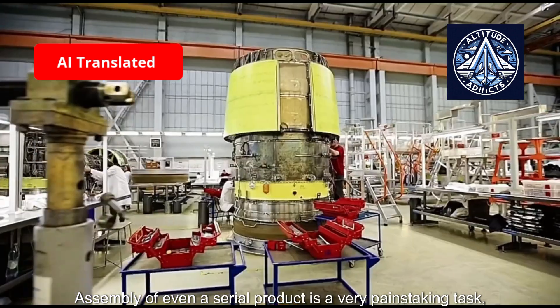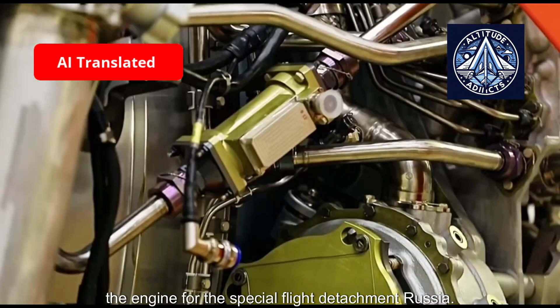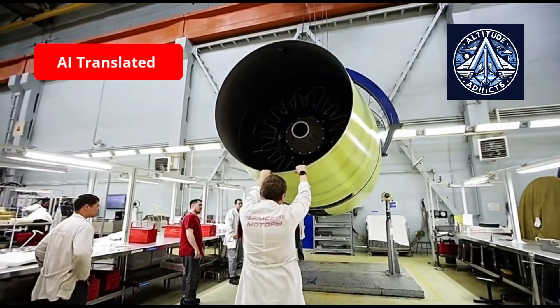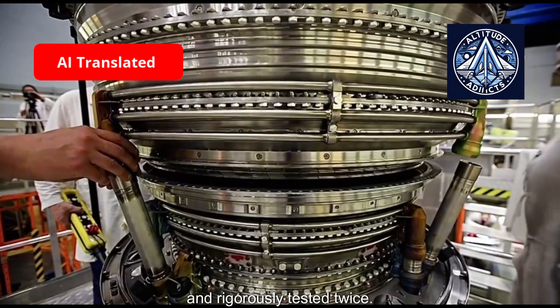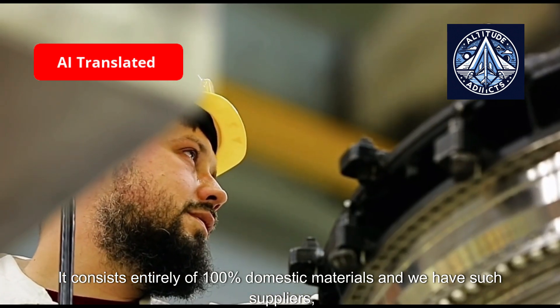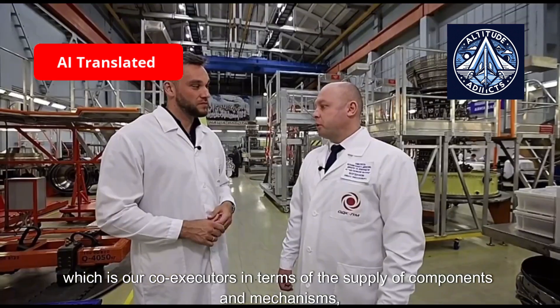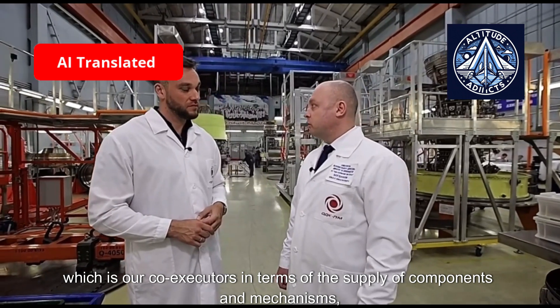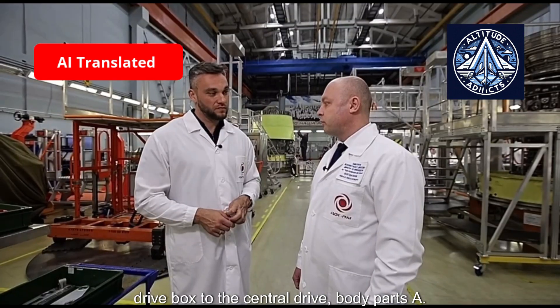Assembly of even a serial product is a very painstaking task — for example, the engine for the Special Flight Detachment Russia. Each engine is assembled, disassembled, and rigorously tested twice. It consists entirely of 100% domestic materials. Suppliers include gearbox manufacturers, Tone PM as co-executor for components and mechanisms, drive box to the central drive, and body parts.